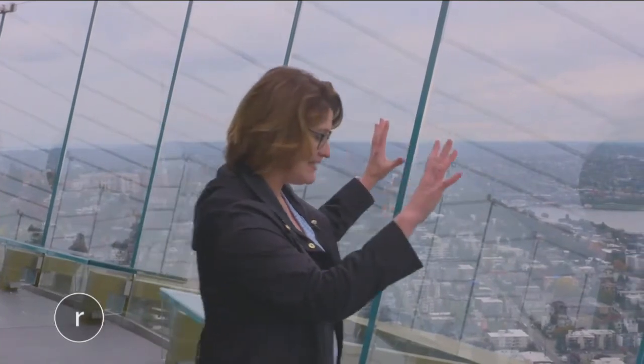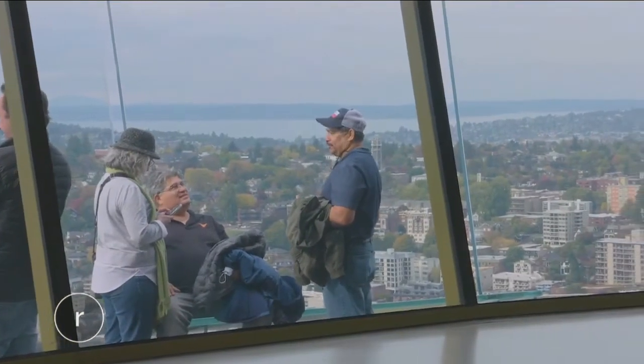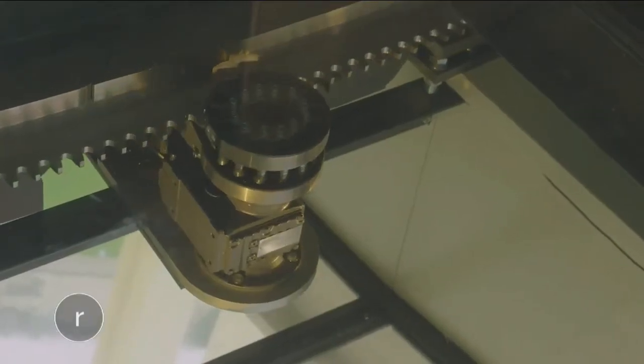These glass barriers tipped out 14 degrees, and you go and look out over the city — there's no structure below you, so you get that sense of vertigo. Directly below the outdoor observation deck is another indoor observation deck, home to the world's only revolving glass floor.